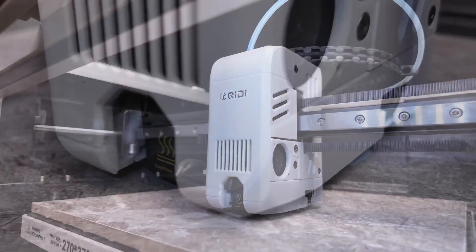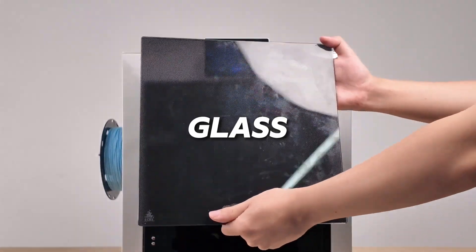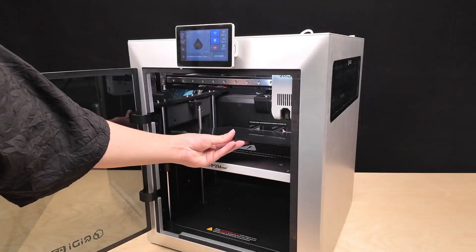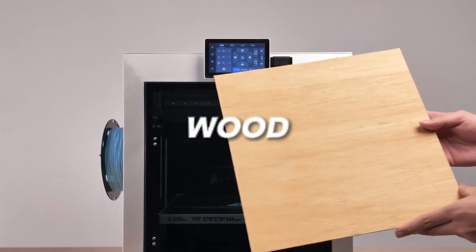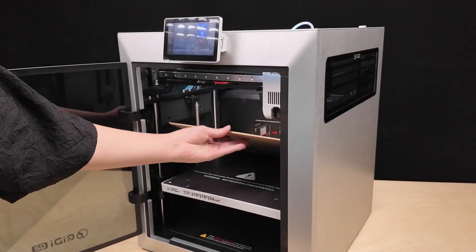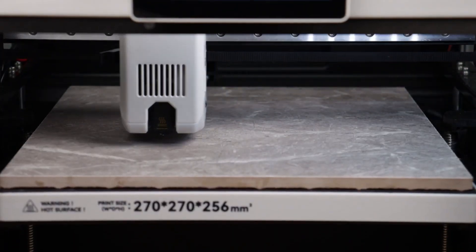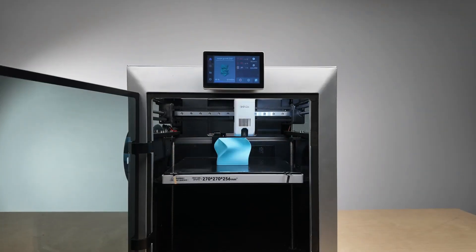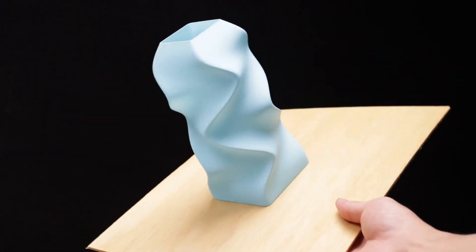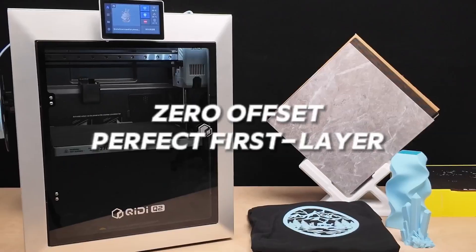Built on a rigid, full-metal CoreXY frame with precision linear rails, the Q2 reaches speeds up to 600 mm/s while maintaining accuracy, and its 370°C high-temperature nozzle easily handles advanced materials. Auto-leveling, filament run-out and tangle detection with QDBox, AI camera monitoring, and power loss recovery all add reliability to long print jobs. With the QDBox, users can unlock up to 16-color multi-material printing with dry-wall print technology for consistent extrusion. A triple-stage filtration system plus a flame-retardant chamber ensures safe, clean indoor operation. From unboxing to expert-level projects, the Q2 delivers dependable, high-quality results with minimal hassle.